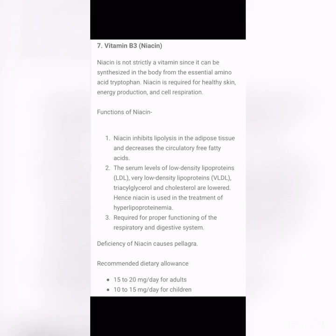Sources of Vitamin B2 include milk, milk products, meat, eggs, liver, and kidney as rich sources, with cereals, fruits, vegetables, and fish as additional sources. Vitamin B3, niacin, is not strictly a vitamin since it can be synthesized in the body from an essential amino acid called tryptophan.